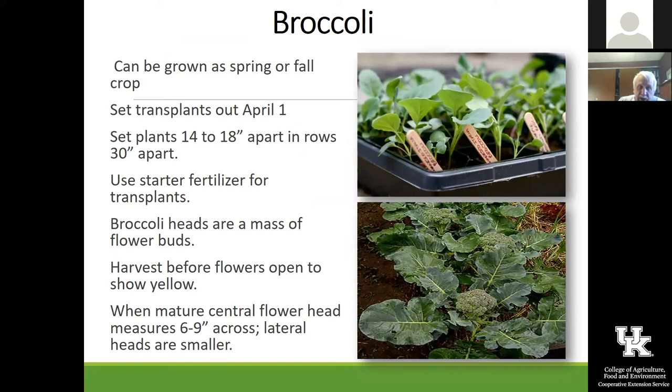Broccoli is one of my favorites, and I really have good luck with planting broccoli in the spring. April 1st is a great time to get it out. I like to fertilize it a little bit with starter fertilizer to get it off to a good start. One of the things everybody talks about is the cabbage worms and cabbage loopers — they will get a lot of these cool season vegetables, and Dipel or Spinosad seem to be the best products for controlling them. Both of those products are organic.